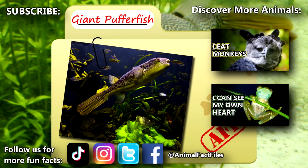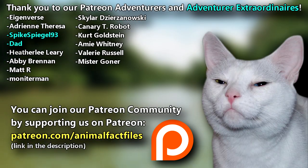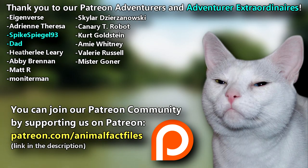For more facts on giant freshwater pufferfish, check out the links below. Give a thumbs up if you learned something new today. Thank you to our Patrons, SpikeSpiegald93, Dad, and everyone else for their support of this channel.